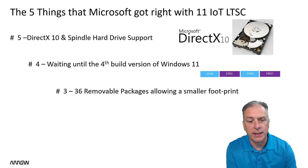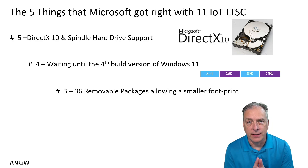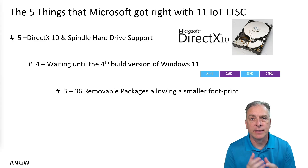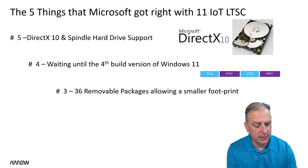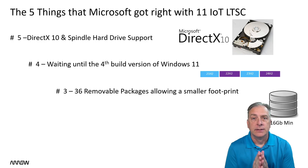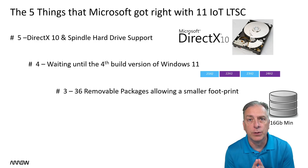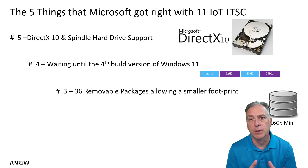Next up is a small footprint. They're doing something a little different with this product — they're calling it removable packages. In the old days you had a toolkit and you could strip things in and out. This product now has 36 removable packages, which gives you the ability to have a much smaller OS requirement. In fact, the Windows operating system as a default install can now fit within 16 gigs, and then you can go in and remove some additional packages, giving you a much smaller footprint.